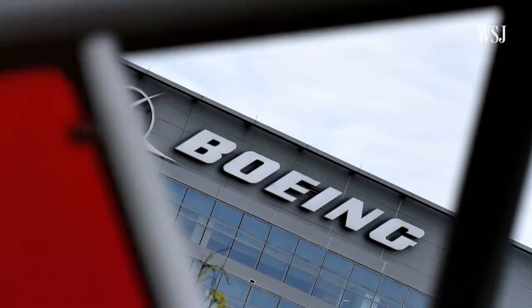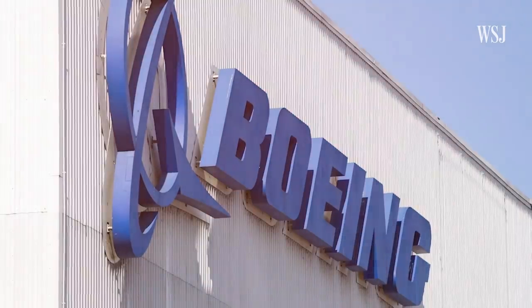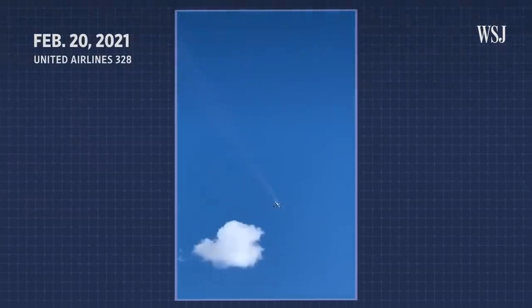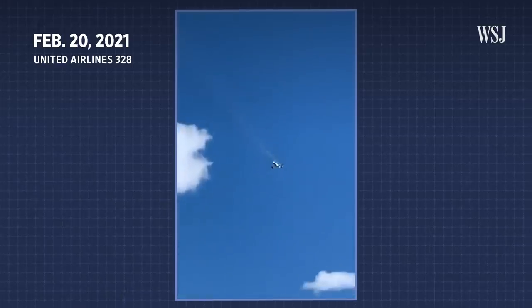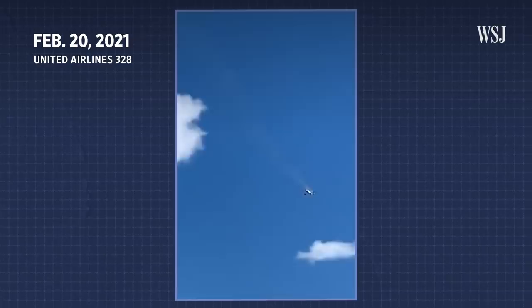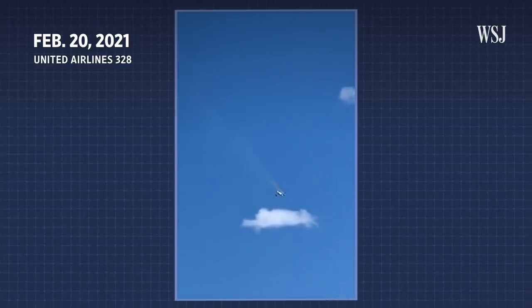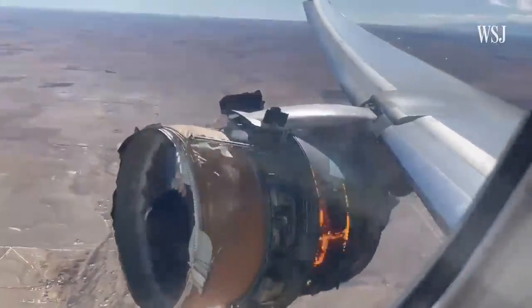Boeing said it was working with regulators and that it supports the FAA's guidance on inspection requirements. The FAA ordered new inspections that must be completed before planes with this type of Pratt & Whitney engine can be returned to service, citing the likelihood of further fan blade failures.